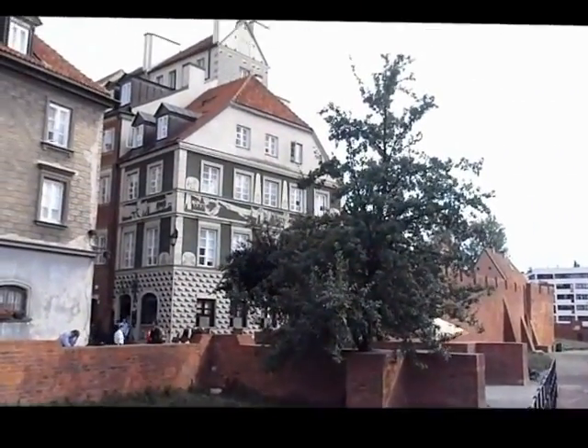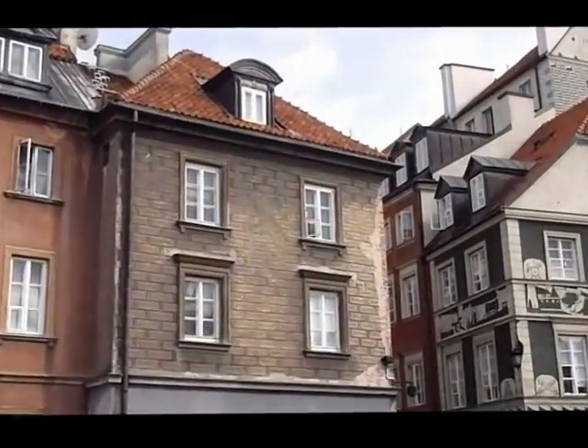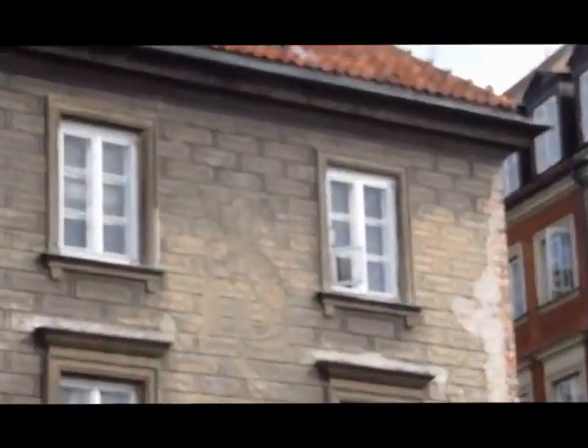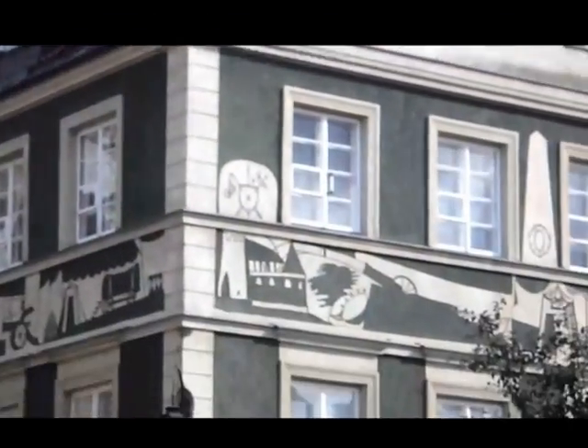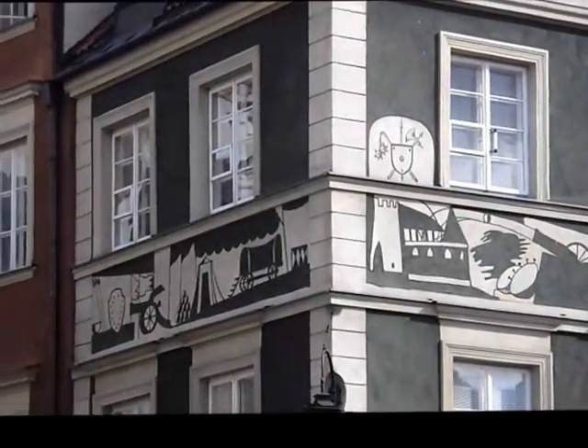I like how it has an Eastern European style, a Polish style. Like this building here has a design right there — some kind of cat, lion, tiger, whatever. And then this one has designs on the side of it too, looks like a house and some wagons.